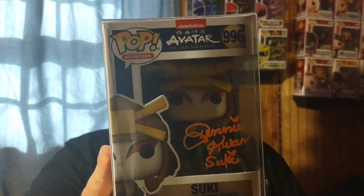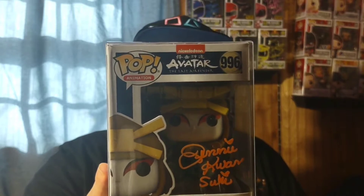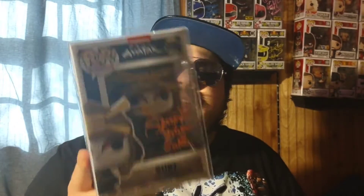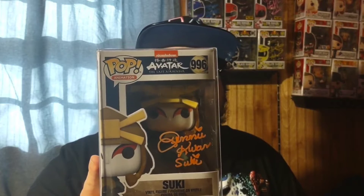The next signed pop is from Plastic Empire — they had a sale on it. What we have is Suki from Avatar: The Last Airbender, signed by her voice actress. It was a good price on sale, and since Avatar is one of my all-time favorite shows I definitely wanted to add more characters from that series to the collection.